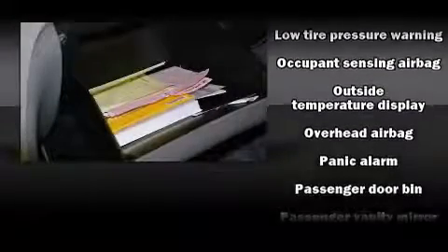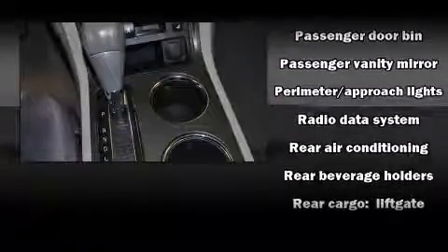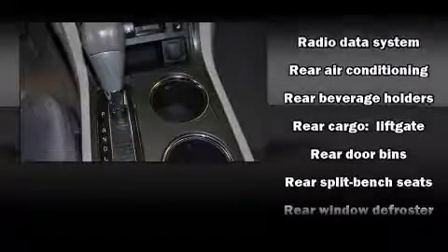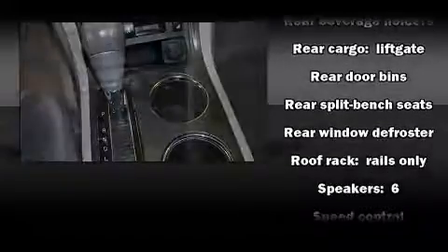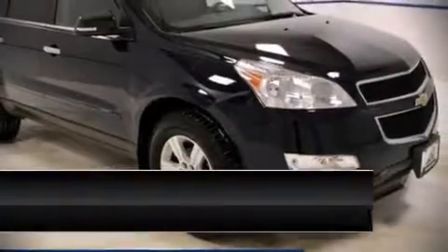Heated door mirrors and remote keyless entry are also included. Premium sound driven by six speakers provides you and your passengers a sensational audio experience. In the event of a rollover collision, side curtain airbags provide additional protection for outboard seated passengers.